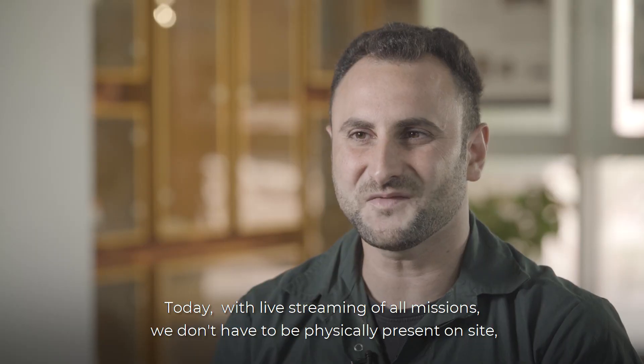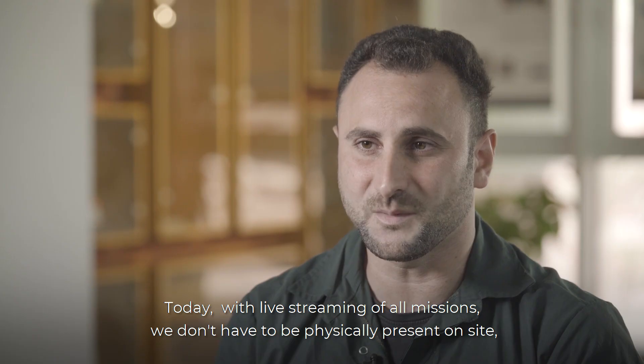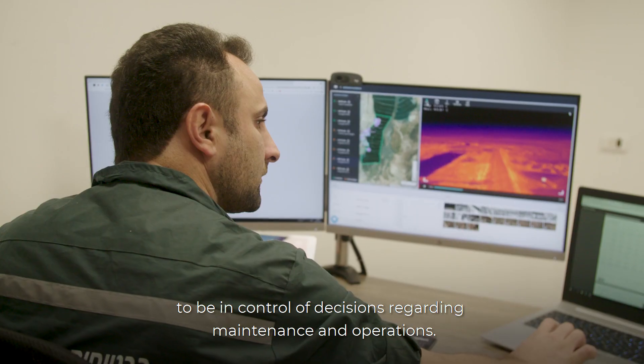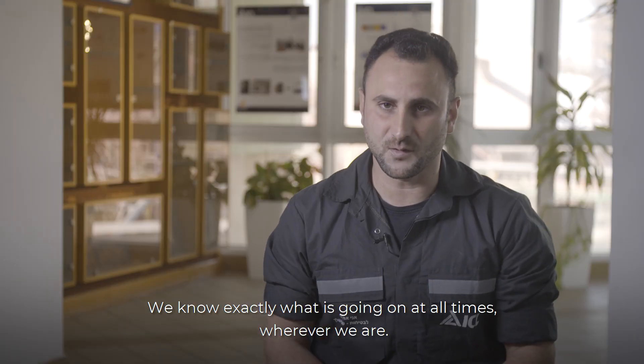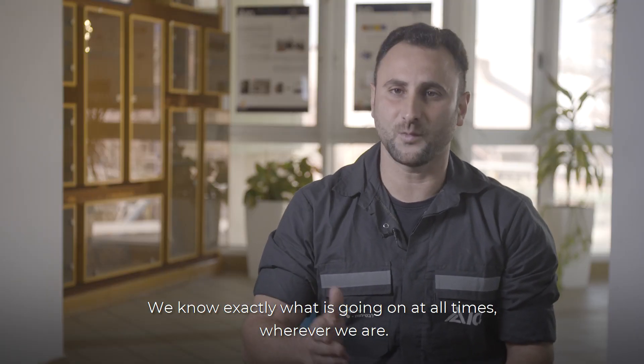Today, with live streaming of all missions, we don't have to be physically present on site to be in control of decisions regarding maintenance and operation. We know exactly what's going on at all times, wherever we are.